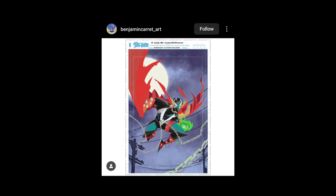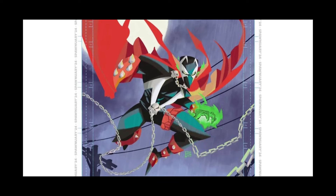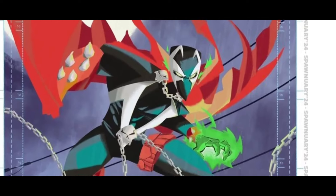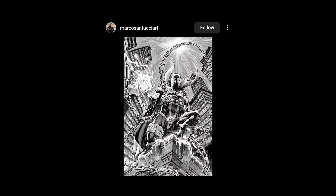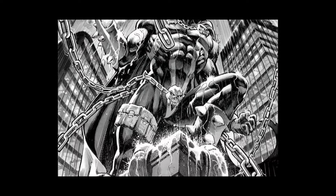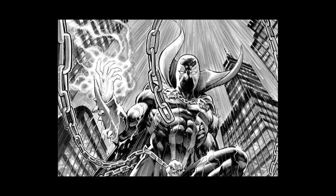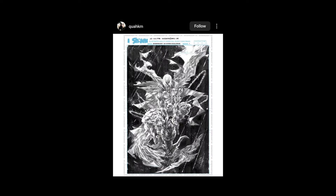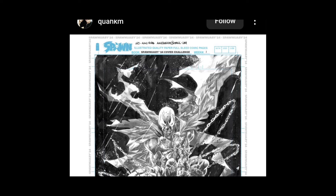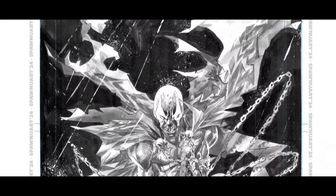This is week one, guys — week one. This week is Gunslinger Spawn. Here we go — Benjamin Caret Art, very cool. I dig this, it's a very cartoony vibe. I like the angles of the face — it's cool, stylistic. And here's one with lots of cross-hatching. I love the cross-hatching stuff, very cool black and white. This is Quackum — Alan Quah — nice kind of ink wash work, I dig it.